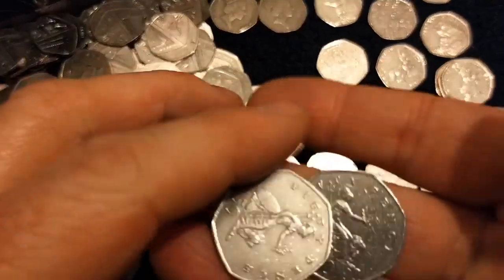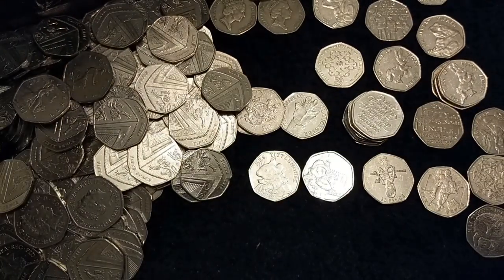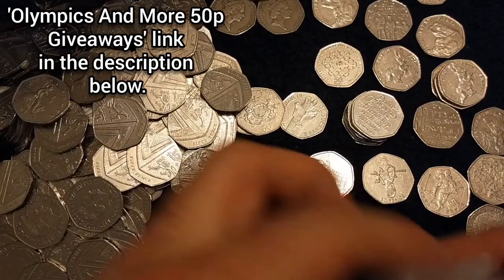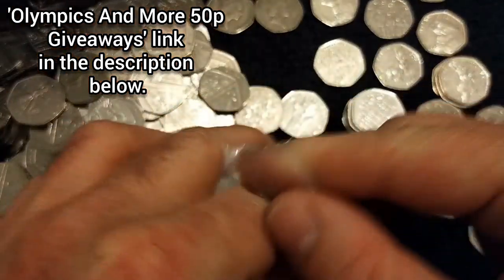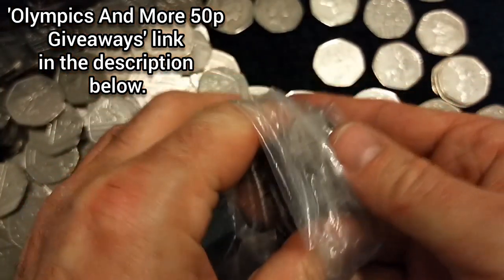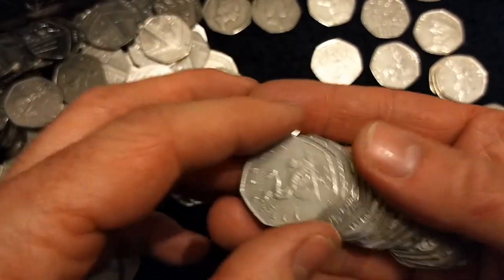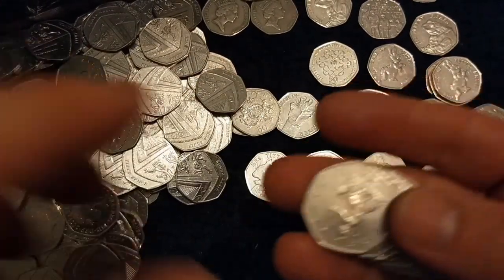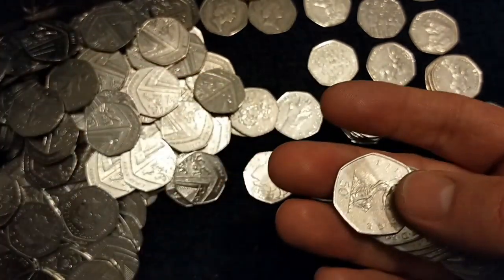I found two of them, so I don't know whether that's the full 20 — no idea. Might well be a Kew Gardens down on the ground somewhere that I haven't seen yet. Just utterly desperate to get a Kew Gardens.